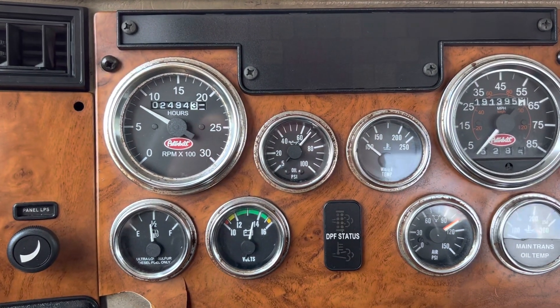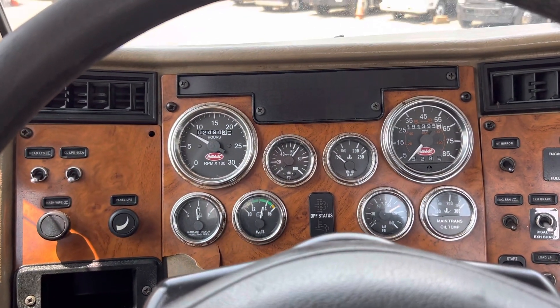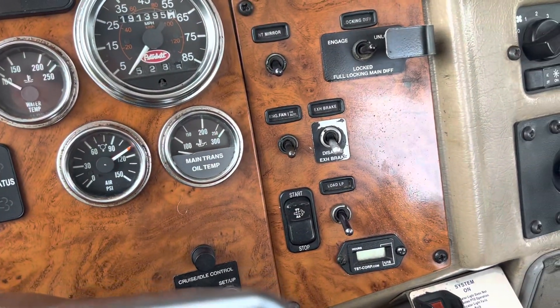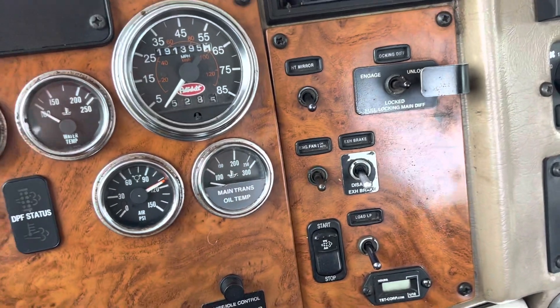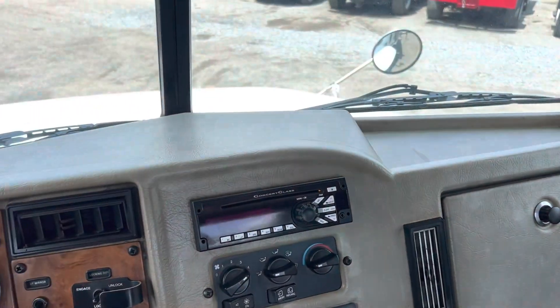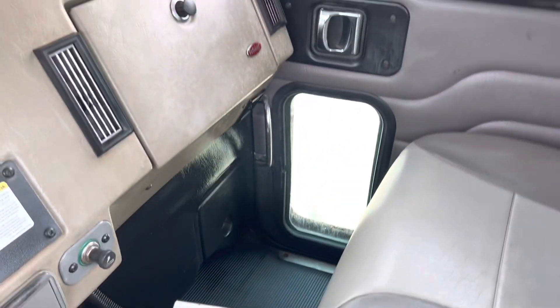That air conditioning is cold — it's a hot day today and she is blowing nice and cold. 191,395 miles on the odometer, 2,494 hours on the gauge. Again, the motor was replaced, so maybe that's for the new engine. We've got some creature comforts: exhaust brake, heated mirrors, locking differential, cruise control, power windows, AM/FM radio, heat and air conditioning. There are our Muncie PTO controls — just a flip of the switch for your PTO.